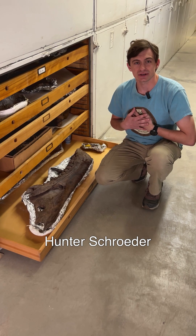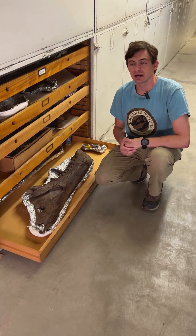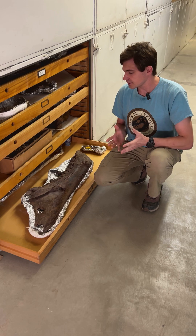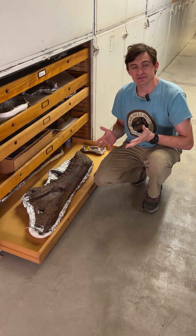Hi everyone, my name is Hunter Schrader. I'm with Black Hills Institute here. Right now we're in the collection room underneath the museum, and we were gonna do Fossil Fridays for these videos,